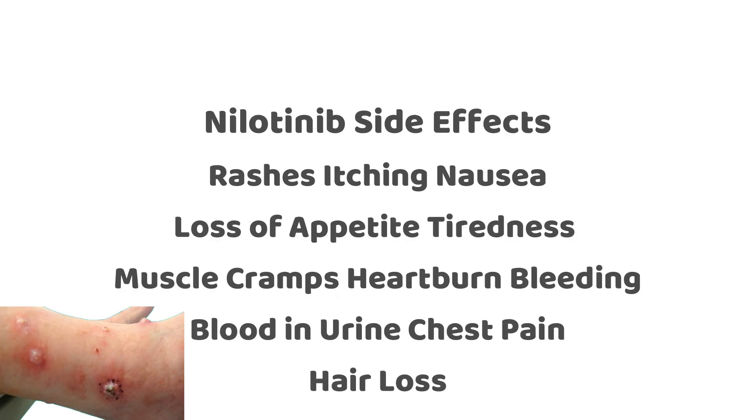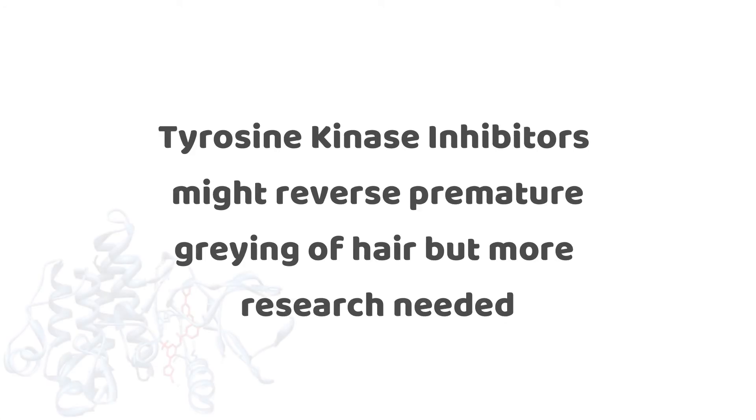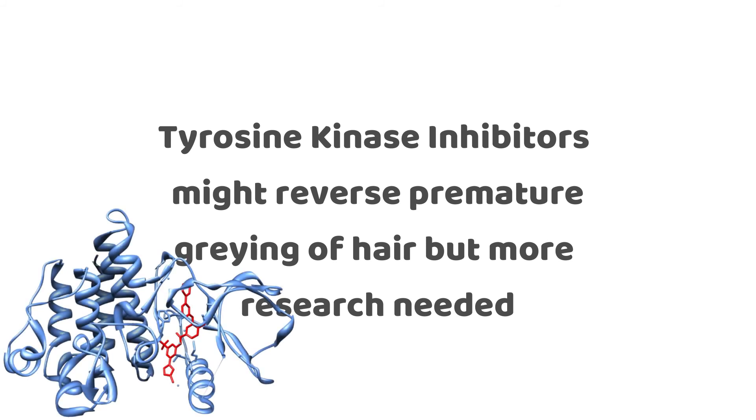There are multiple side effects such as rashes, feeling itchy, loss of appetite, tiredness, muscle cramps, heartburn, bleeding, blood in the urine, and chest pain — and in some cases hair loss has also been reported. So though it is good news that tyrosine kinase inhibitors such as nilotinib and imatinib can hopefully reverse grey hair back to your natural pigment, these are not medications that you can take just for that purpose and current research still needs to be done.